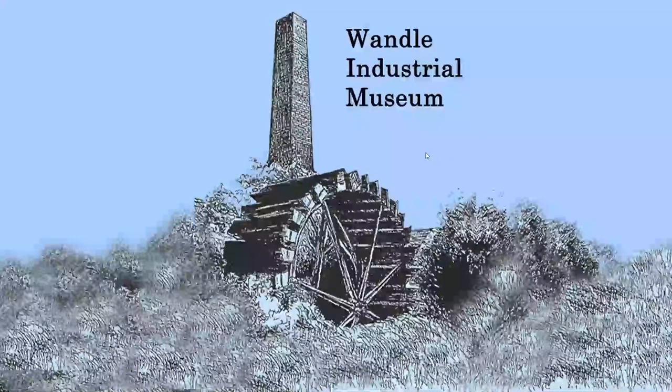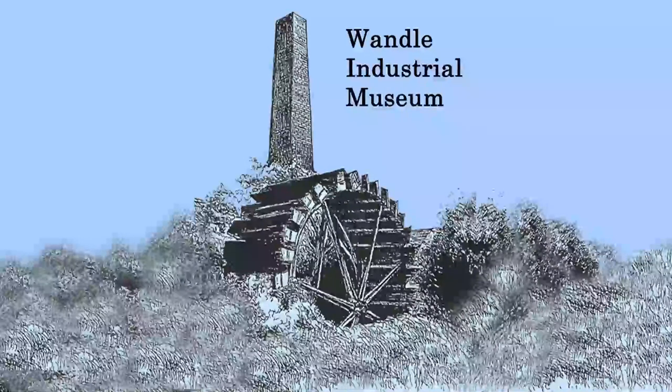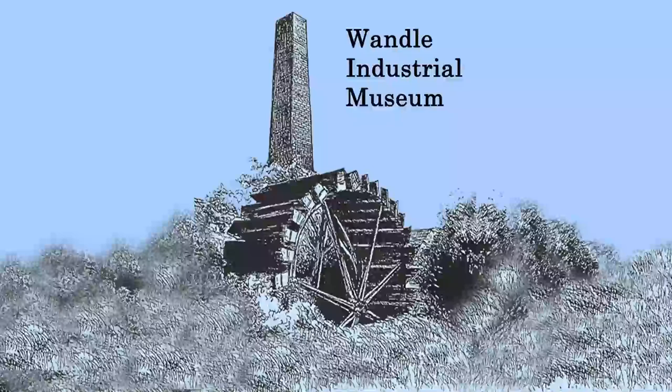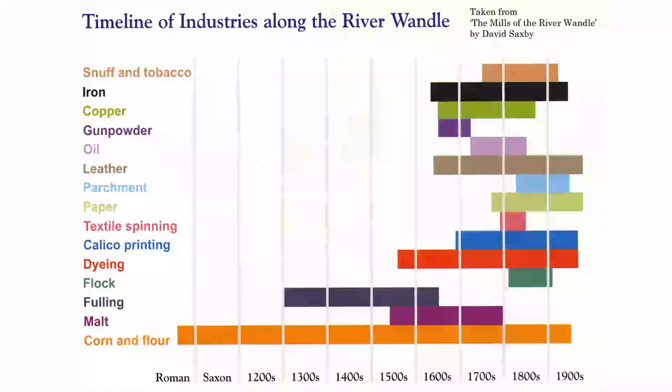As Sarah says, this talk is one that we'd actually do for the Wandle Industrial Museum, and there is a longer version of this talk on our YouTube channel as well. Kicking off - the textile industry - if you look in the middle there, you'll see calico printing and you'll see dyeing very much together.